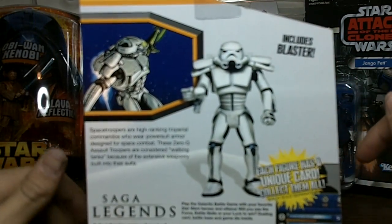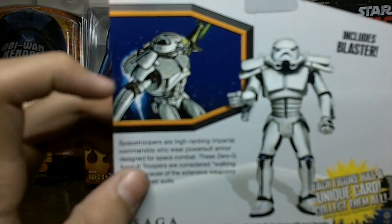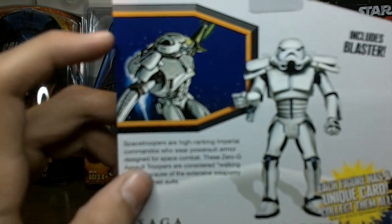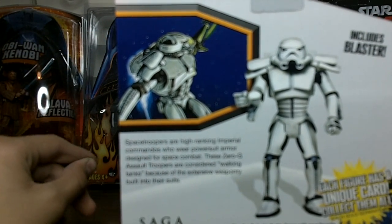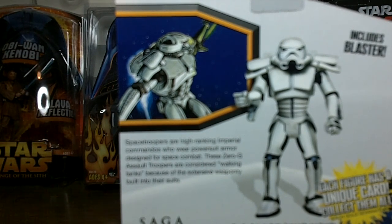I'll just read you the back. This is from, I believe, a comic or a book or something — it's a Space Trooper right there. Space Troopers are high-ranking Imperial Commandos who wear power suit armor designed for space combat. These zero-g assault troopers are considered walking tanks because of the extensive weaponry built into their suits.